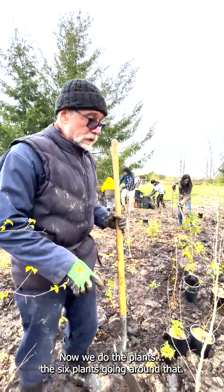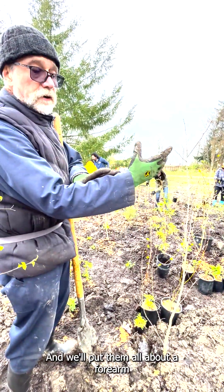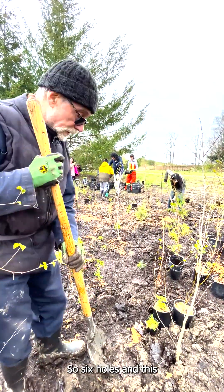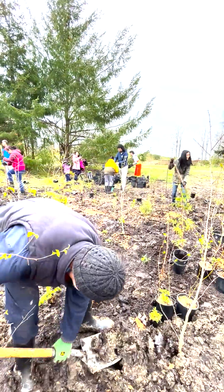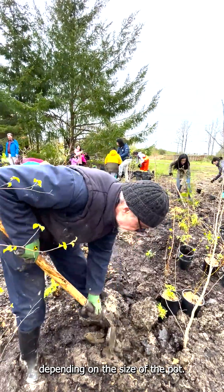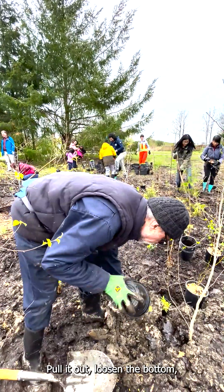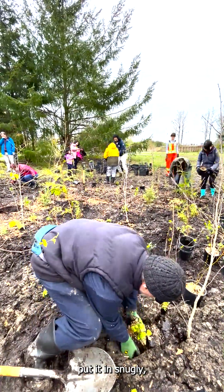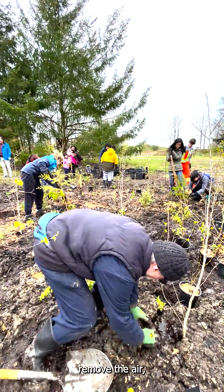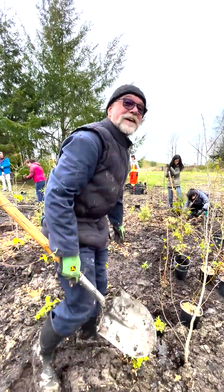We've done the canopy. Now we do the surrounding plants — six plants going around it. We'll put them all about a forearm's length away, radiating out. So six holes, depending on the size of the pot. Pull it out, loosen the bottom, put it in snugly, remove the air. Always make sure to err on the side of more. That's one done.